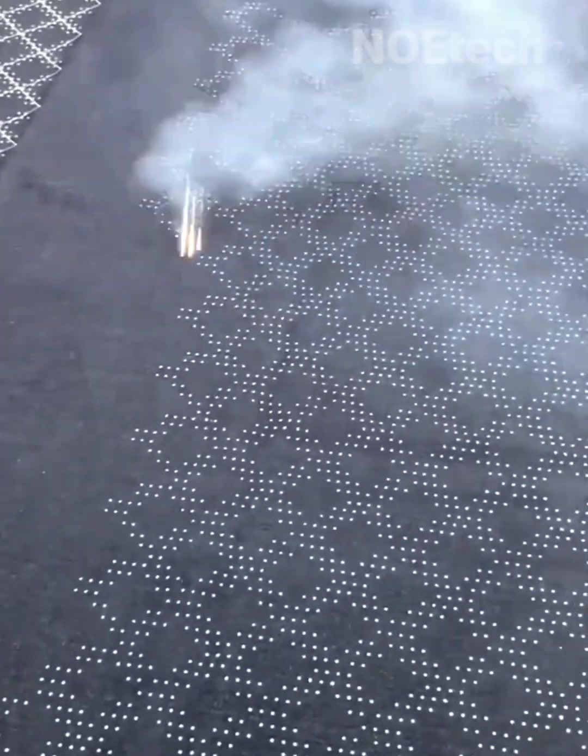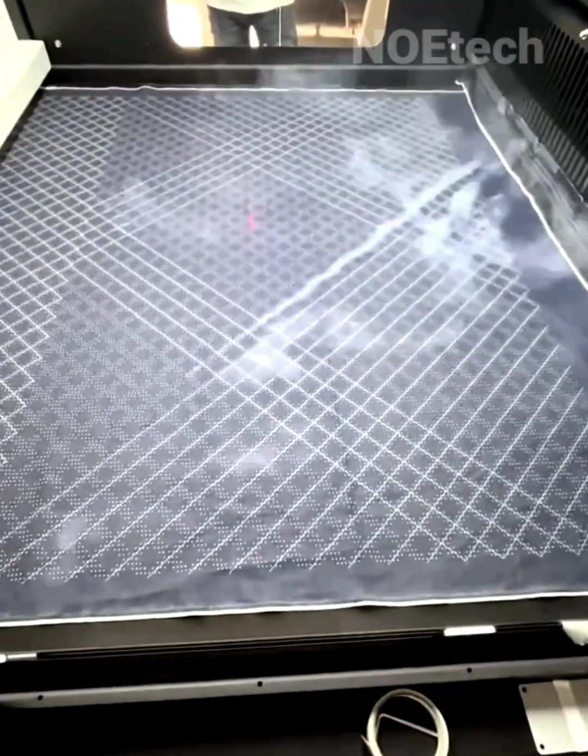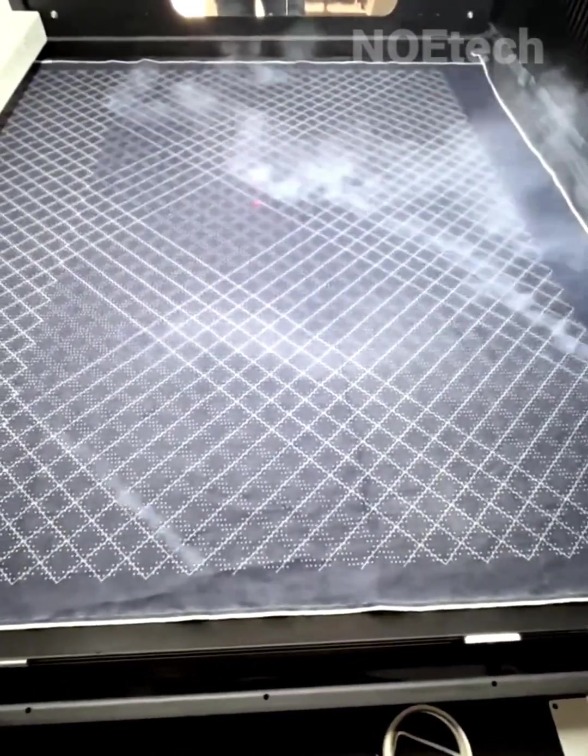Compressed laser technology simply removes the color from the fabric by forming a programmed pattern in a textile factory.